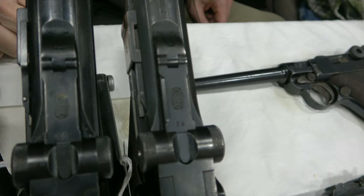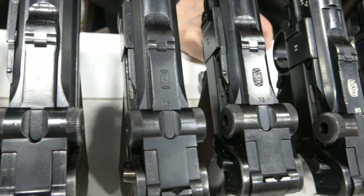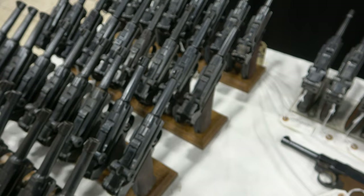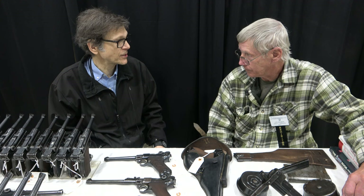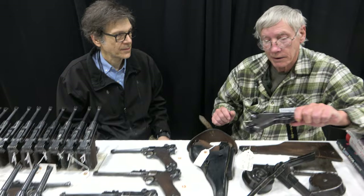I have a pretty interesting display here, from 1909 to 1942 — a pretty good selection, with the exception of a couple of Krieghoffs that I'm looking for. Those are mostly the military ones, but I've also got some conversion kits, some accessories, and some very special prototype Lugers.